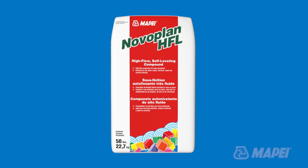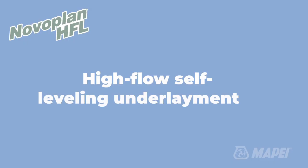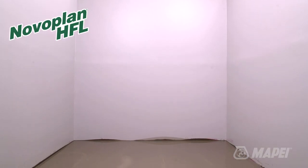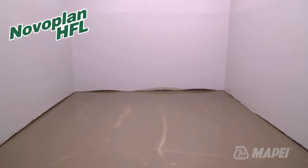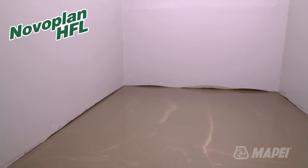Mapei is pleased to announce yet another innovation from our powerhouse research and development team with the introduction of Novo Plan HFL High Flow Self Leveling Underlayment. This new leveling compound was built based on direct contractor feedback in their need to have a material that essentially places itself, allowing virtually anyone to create a perfectly smooth and level substrate for floor covering installation.